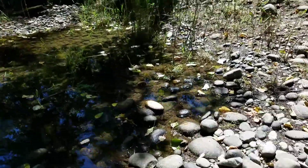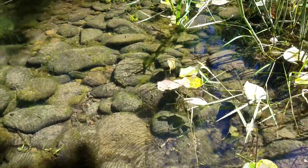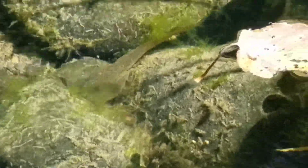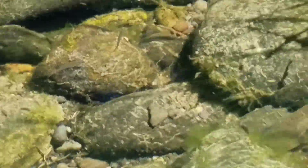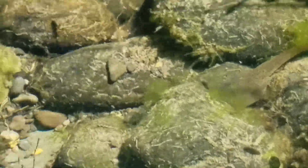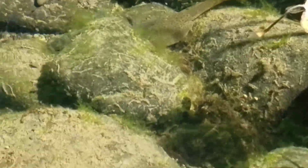Look at this puddle. That is a bullfrog tadpole. Bullfrogs are actually not native to Oregon — they are an invasive species, and they actually eat native frogs. They're actually a problem here, and they're called American bullfrogs even though they're not native.